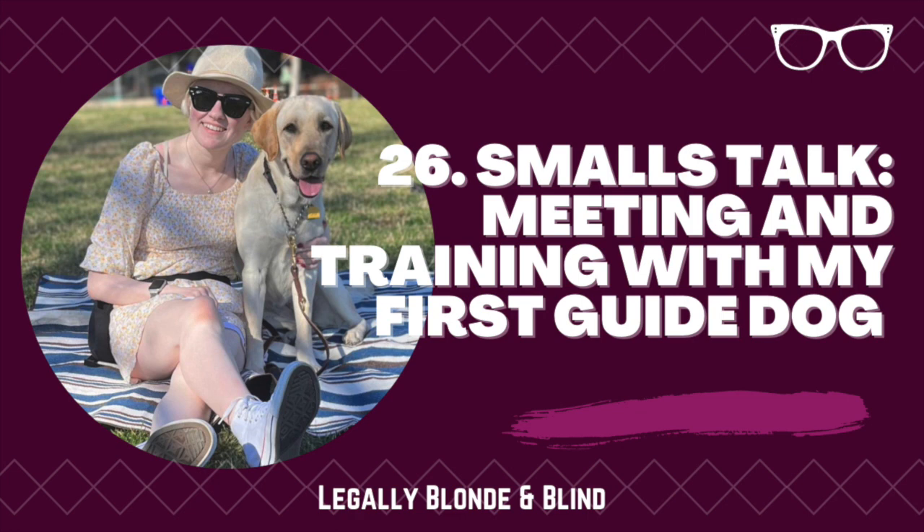I am very proud to report that I have not tripped over a single lime scooter, of which there are plenty on Georgetown's campus, in the past month. And today I'm here to talk about the guide work which makes all of that possible. Stay tuned for some Smalls talk to learn more about my experience meeting and training with my first guide dog.